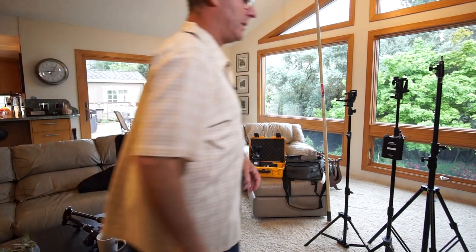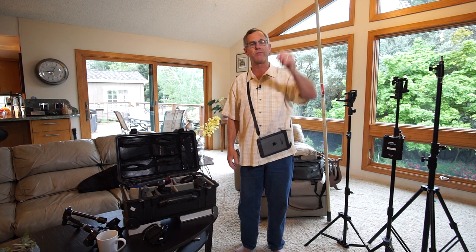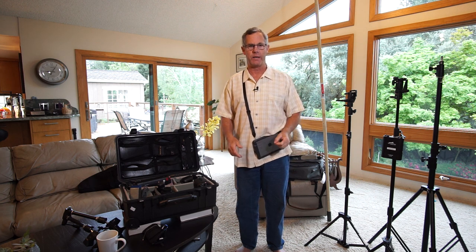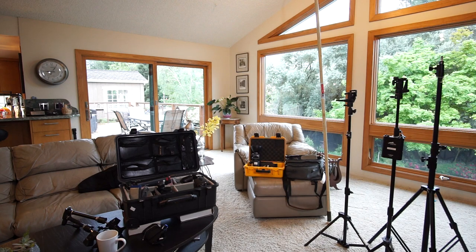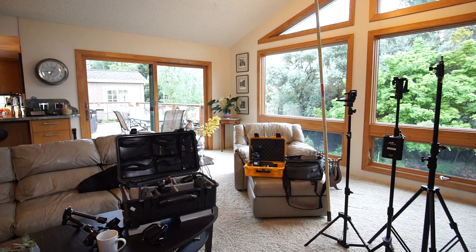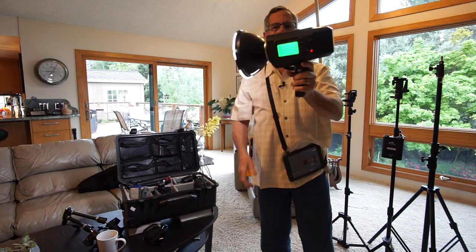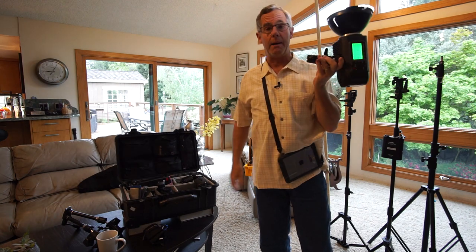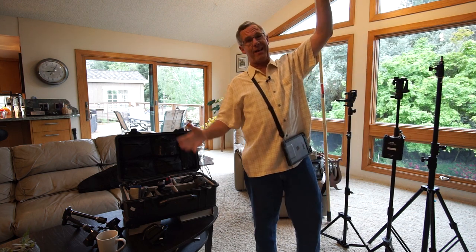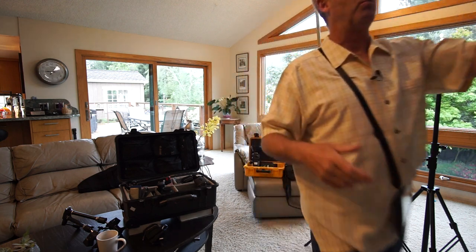What I'm using right now is the Godox AD600 — 600 watt-seconds. I use it with the modeling lamp, so it's a great big powerful light. I put it on a 12-foot stand pointed straight up, and when I have 20, 30, or 40-foot ceilings, I bounce it off the ceiling. It's got plenty of power and works great.